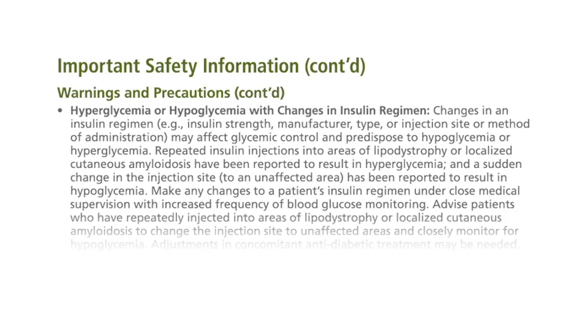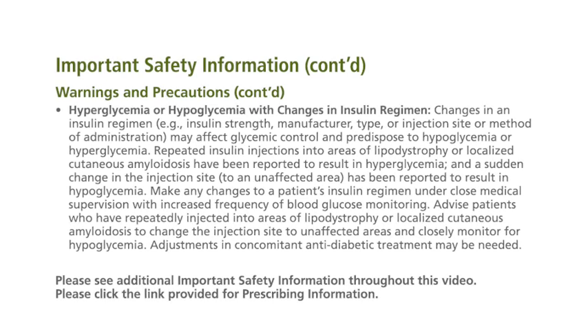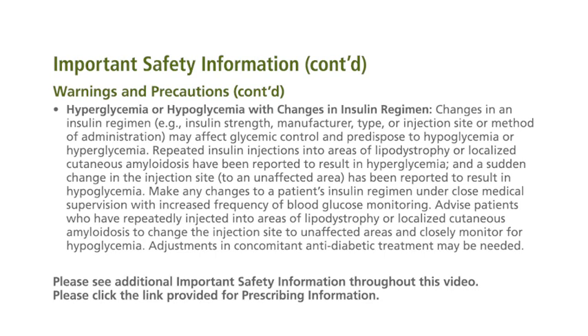Hyperglycemia or hypoglycemia with changes in insulin regimen: changes in an insulin regimen — for example, insulin strength, manufacturer, type, or injection site or method of administration — may affect glycemic control and predispose to hypoglycemia or hyperglycemia.